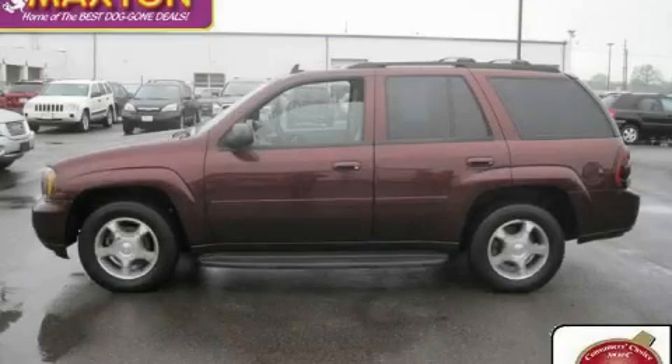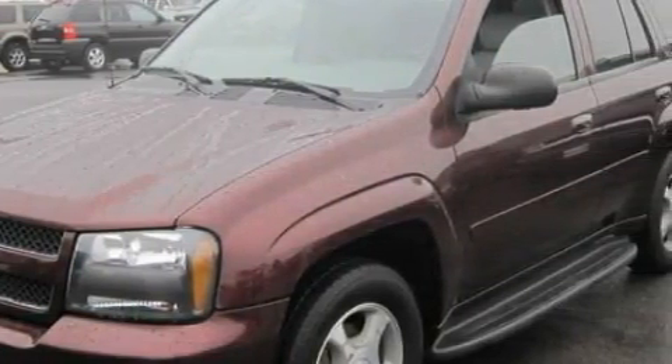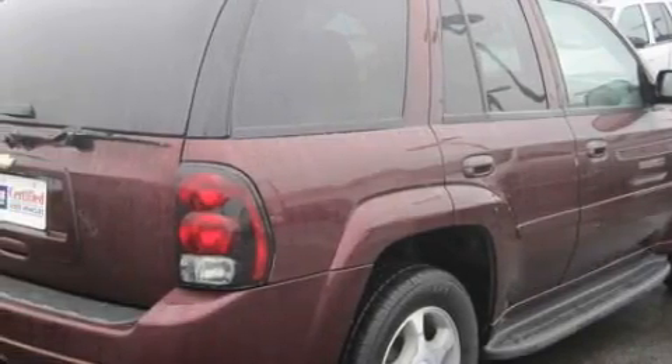This is a certified pre-owned 2006 Chevrolet Trailblazer for when safety, size, and space are of importance. The steady six-cylinder engine connected to an automatic transmission is perfect for commuting or cruising.